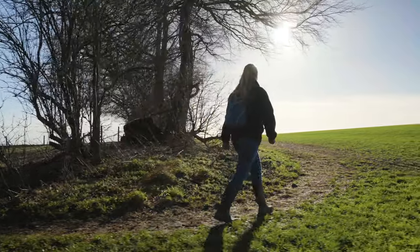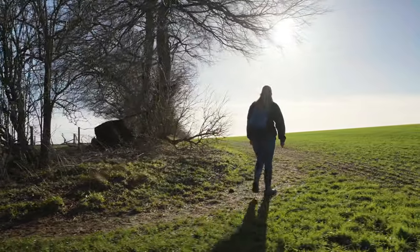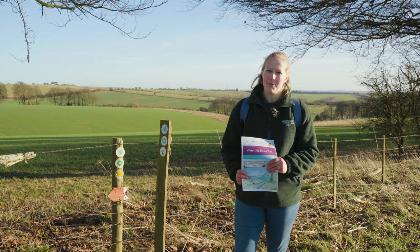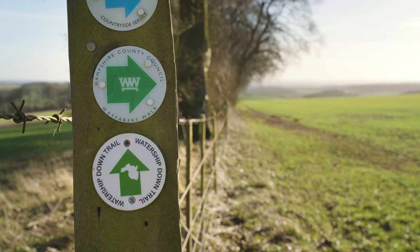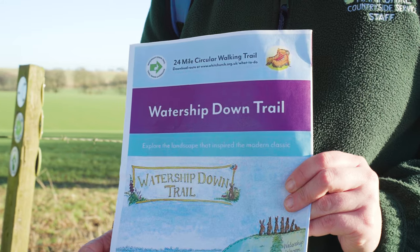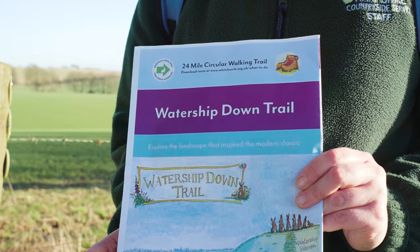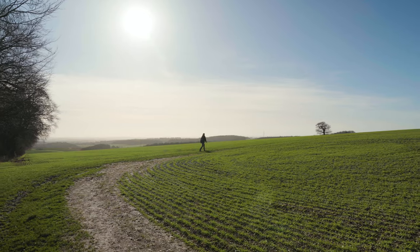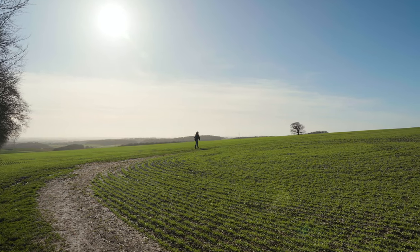If you're feeling particularly adventurous, there is a 24-mile trail that takes in all of the locations in the book. This was devised by Wychurch Walkers Are Welcome to commemorate the book's 50th year. These beautifully illustrated trail maps and guides are free to download from wychurch.org.uk. We're going to be continuing on our way up to Ladle Hill though.